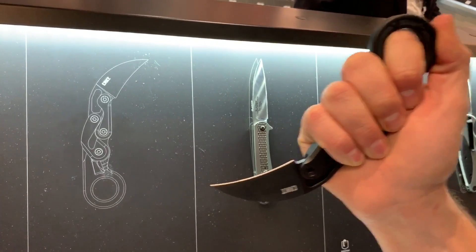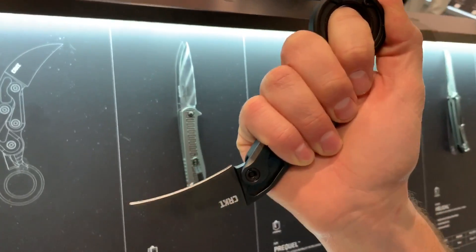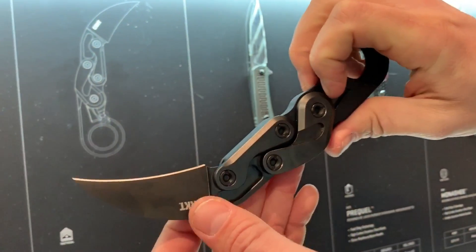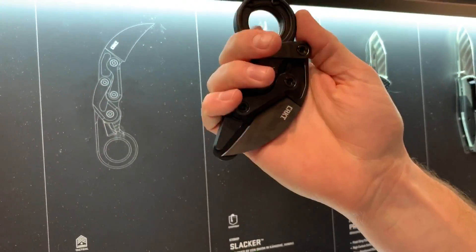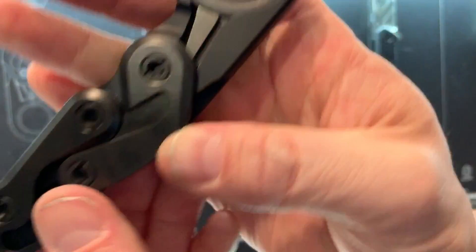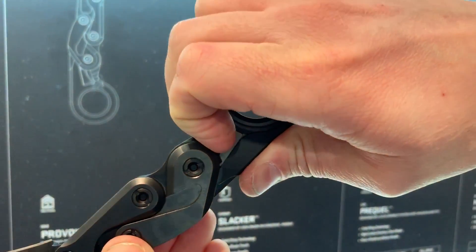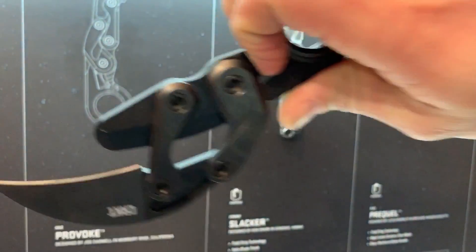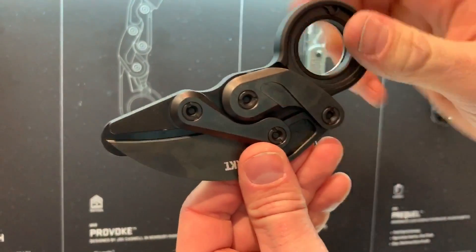Joe is a very masterful engineer who solved a problem no one else was working on — he developed this kinematic mechanism. It locks in place once deployed, and to release the blade you simply push the two sides together. That's all you have to do.